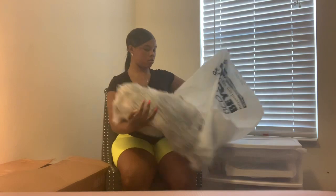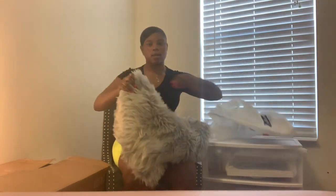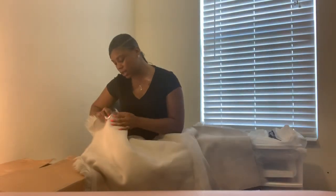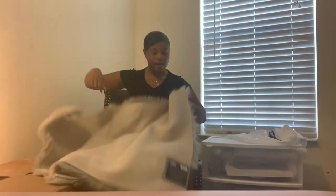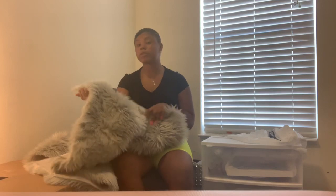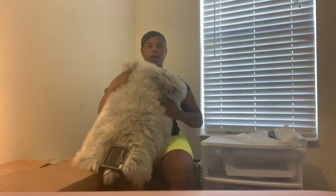I got this rug — let me stand up and show y'all because it's large. I got it from Bed Bath and Beyond for about $40. It made me go over my gift card but that's all right.